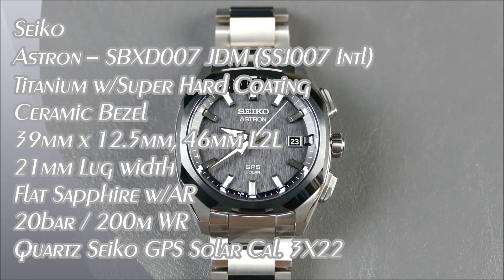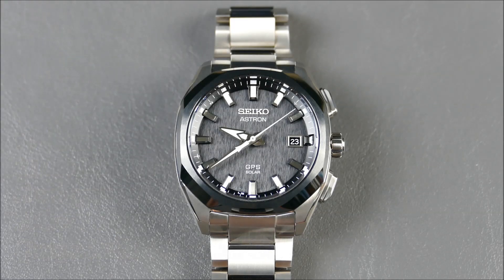Welcome to another episode of On the Wrist from Off the Cuff. Today we have a really new and exciting review from the brand Seiko. Now if you're a fan of the channel, you've seen tons of Seikos featured here, but rarely ever anything quartz and definitely nothing from the high-end Astron line.